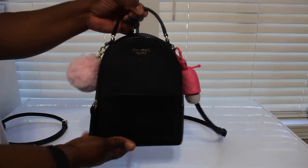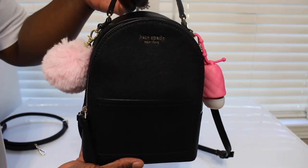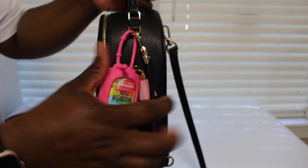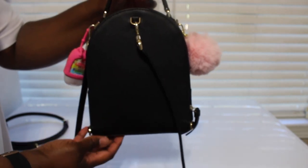Here it is in the color black — they also had it in silver and maroon. You can see I've got my little puff ball and hand sanitizer on it. Here's the side of it, and you can wear this bag four or five different ways.